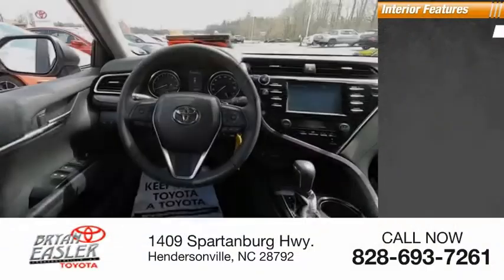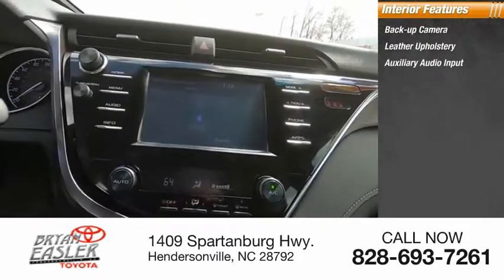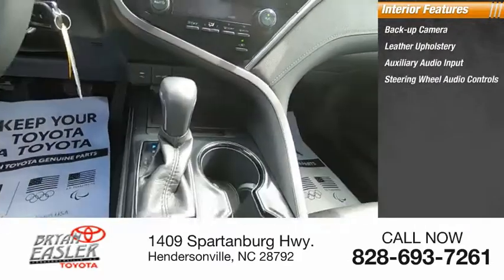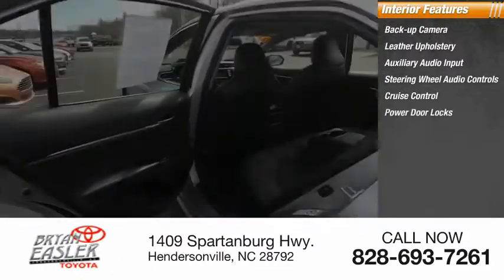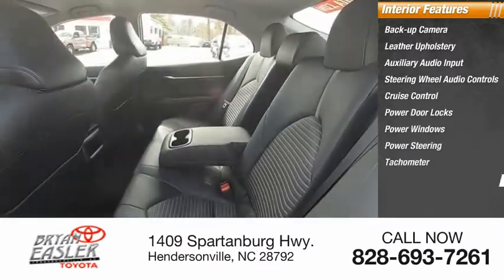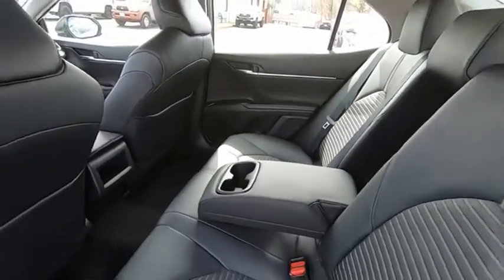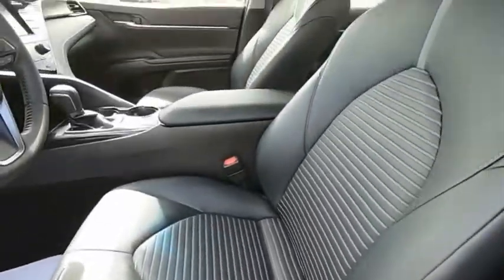Inside you'll find a backup camera, leather upholstery, auxiliary audio input, steering wheel audio controls, cruise control, power door locks, power windows, power steering, tachometer, and auto express down window. So take this vehicle for a spin and see why so many shoppers are now proud owners.